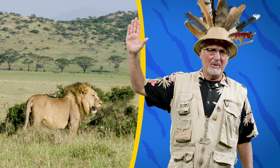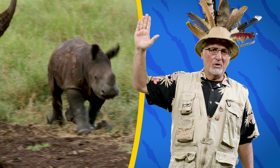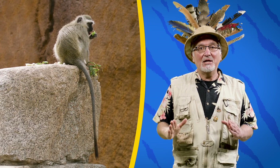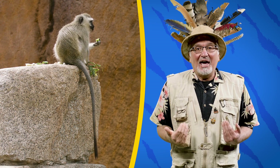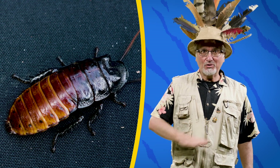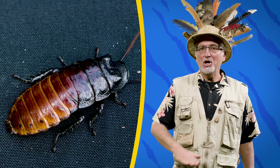I heard lion. Lions. Rhinos. Rhinos are good. Monkeys. A lot of people like monkeys. They're so much fun to watch. Let me tell you a secret: my favorite animal are the Madagascar hissing cockroaches. That's right. I love cockroaches. Whatever your favorite animal is, it's going to be a wild ride and we're going to have so much fun together.